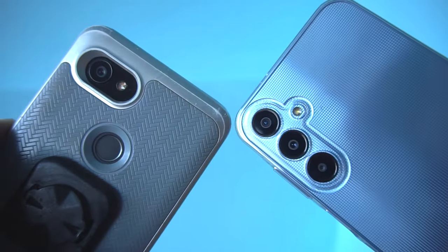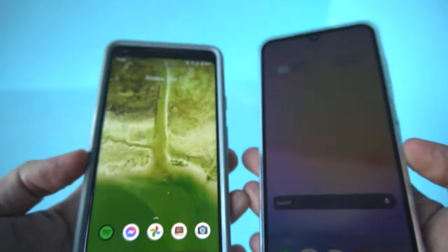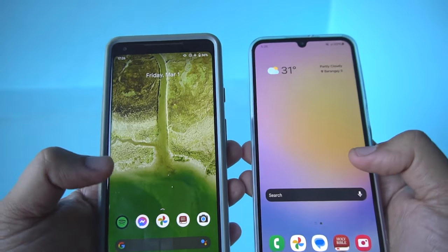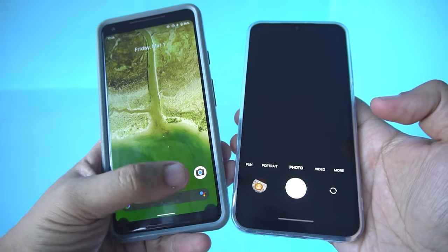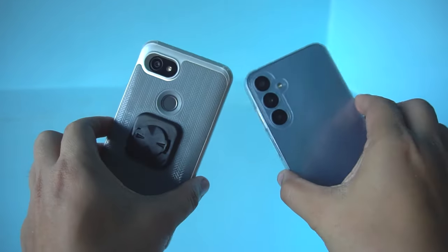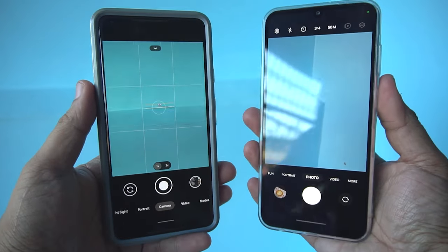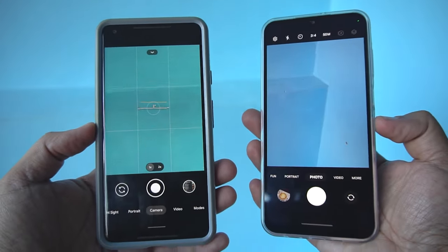Although the Google Pixel 2XL has been with me for many years, moving to the Galaxy A25 5G isn't a big dip — it's more of an equivalent in terms of value. I spent less money, but most of the features I got used to from my Pixel 2XL have been fulfilled by a $300 device. That brings me to reason number two: features.